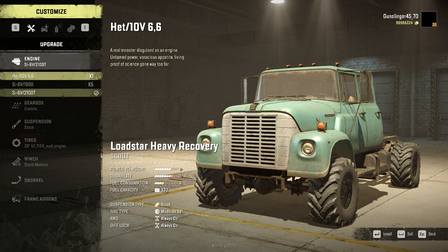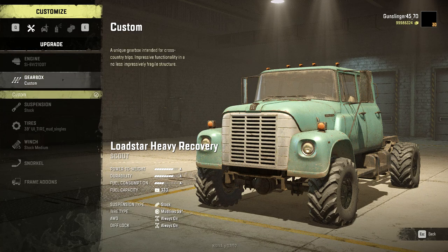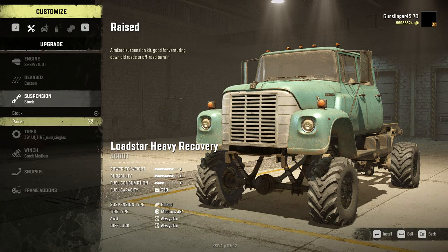My other Lodestar mods give you an engine with S-plus power. This just has the vanilla engines. It has a custom gearbox, and you can have a raised suspension, which I already have two extra of.